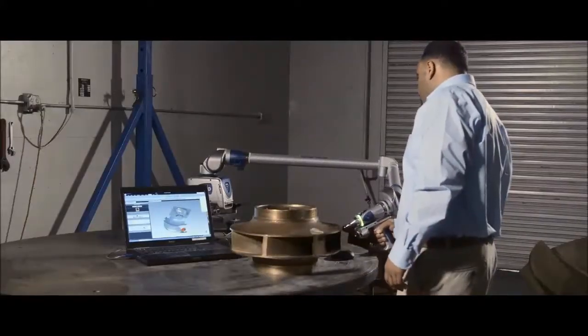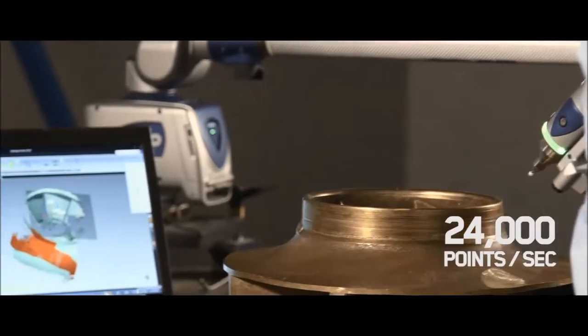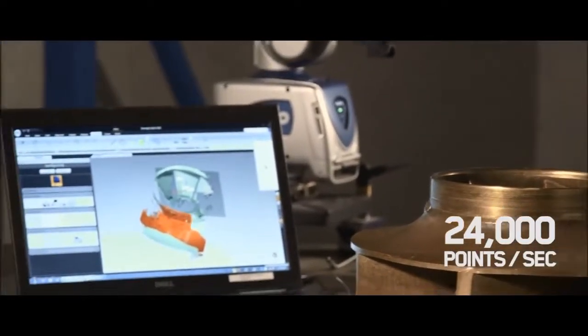We'll go right to work, laser scanning your part, imaging 24,000 points per second to resolutions within a few thousandths of an inch. We'll capture every nuance of the original, rendering complex geometries and freeform surfaces to absolute perfection.